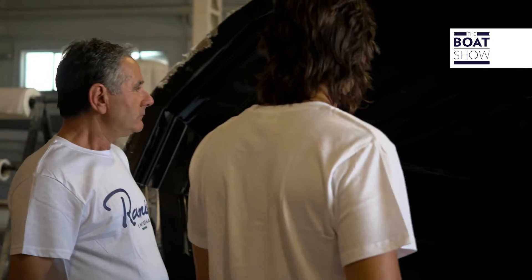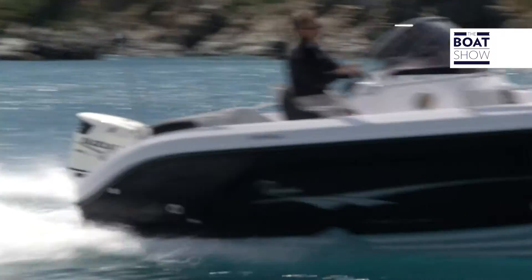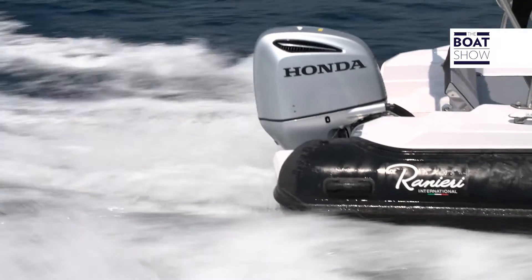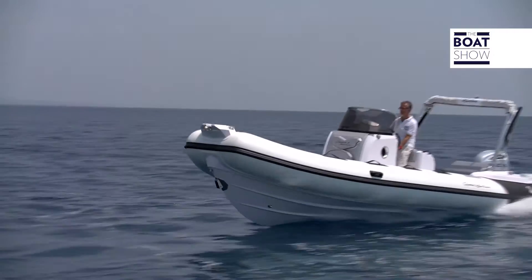We started with small boats in the early 70s, and then proceeded to build motor boats of 4 to 4.5 metres, then 5 metres, then 5 and a half, and so on. Today we have a range of 45 different models. Since last year we began building rubber dinghies, starting with three models, and now we're up to eight.